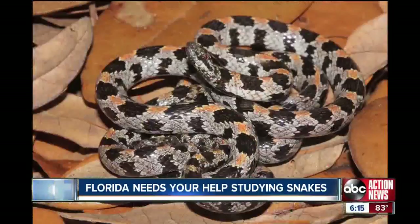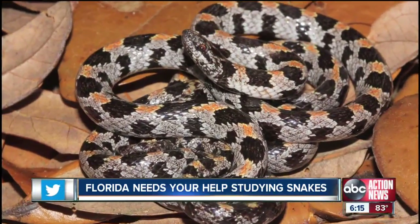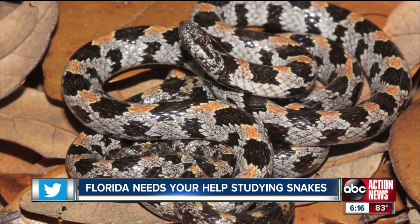The short-tailed snake is very thin and spends most of its time underground. And because of its small size, no one really even knows they're there.